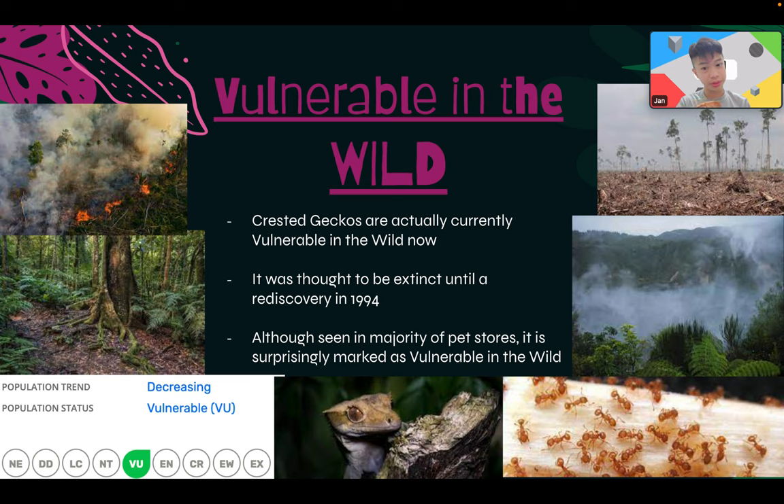For the conclusion: crested geckos are actually vulnerable in the wild. They were thought to be extinct until their rediscovery in 1994. Although they're seen in the majority of pet stores, they're surprisingly marked as a vulnerable status in the wild. Their habitats are getting destroyed by invasive ant species, climate change, and other factors. I just want to raise awareness — they're actually vulnerable.